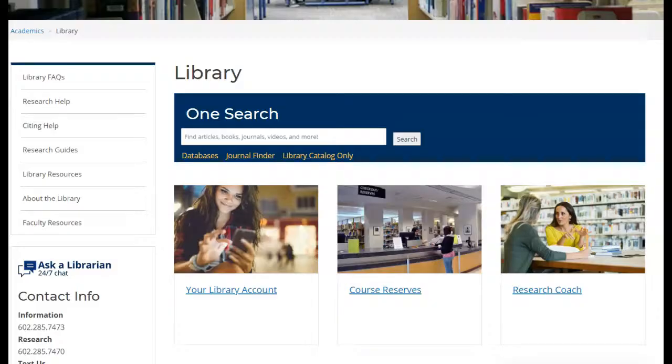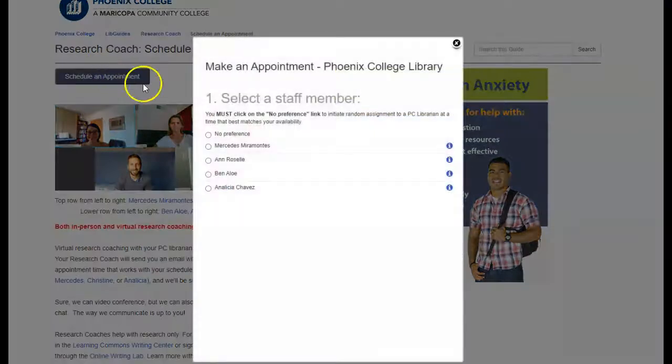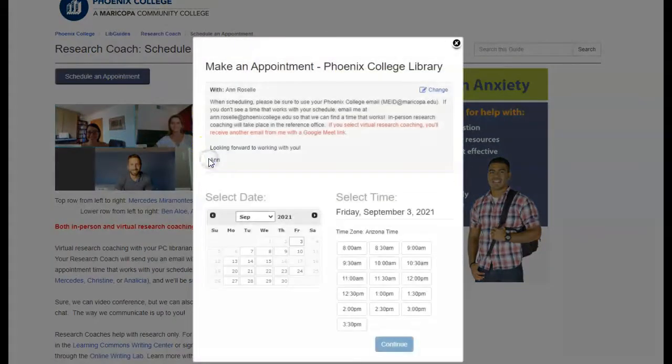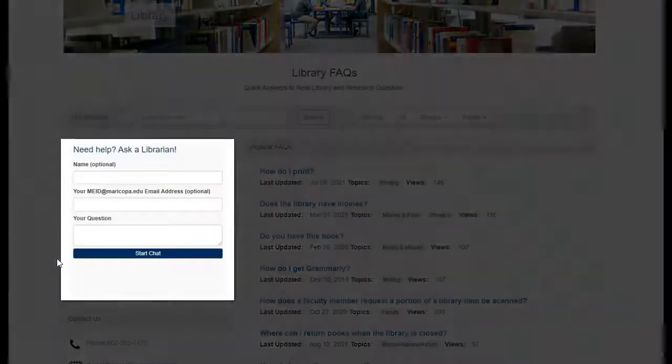If you're interested in meeting with a librarian, you can schedule a research coach appointment to meet one-on-one, either in person or virtually. You can also visit the information desk during our open hours and chat with the librarian. For after-hours help, 24-hour chat assistance is available through our Ask a Librarian chat service. From the homepage, you can click on the Ask a Librarian chat logo, then start typing in the chat box on the next screen.